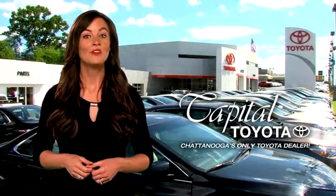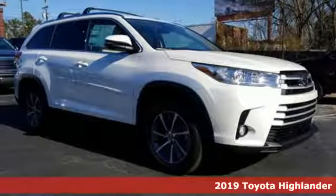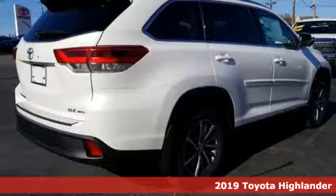Check out Capital Toyota. Stop into our beautiful newly remodeled facility today. It's a new 2019 Toyota Highlander. When you're looking for comfort, convenience, and quality, you think Toyota.